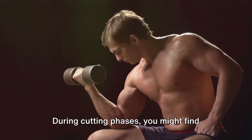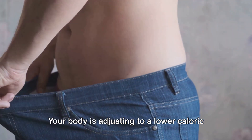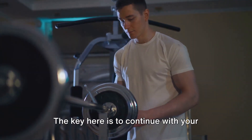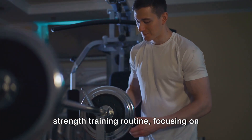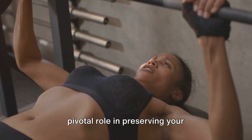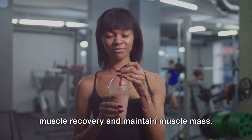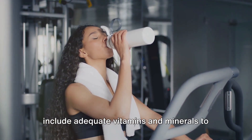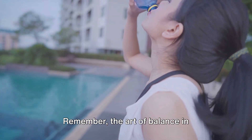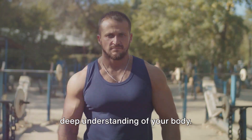During cutting phases, you might find your strength dipping slightly. This is normal and not a cause for alarm — your body is adjusting to a lower caloric intake and prioritising the preservation of muscle mass over strength. The key is to continue with your strength training routine, focusing on maintaining the weight you lift rather than increasing it. A well-planned and balanced diet plays a pivotal role in preserving your hard-earned gains. Prioritise protein intake to aid in muscle recovery and maintain muscle mass. Stay hydrated and don't forget to include adequate vitamins and minerals to support overall health. Remember, the art of balance in bodybuilding is a journey, not a destination. It requires patience, consistency, and a deep understanding of your body.